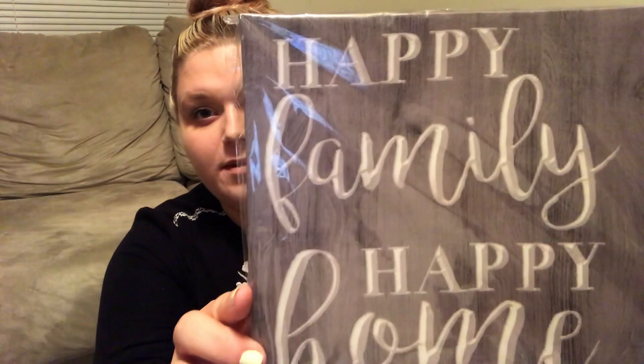This one says 'live simply and be grateful' — I love it a lot. It has the faux white wood with gray on the top and bottom. I actually already have this one in my gallery wall but I'm so obsessed I had to get another. This one says 'bless our nest' with greenery around it. This one says 'happy family, happy home' — I love it with the gray in the back. I just redid my bathroom into a gray farmhouse theme so I think it would fit really well in there.